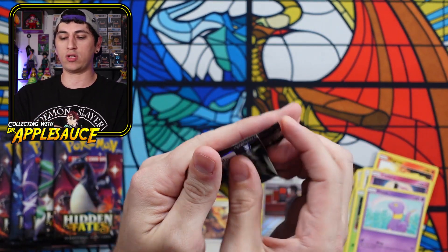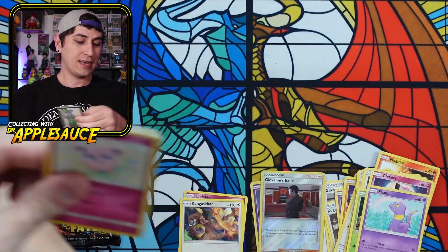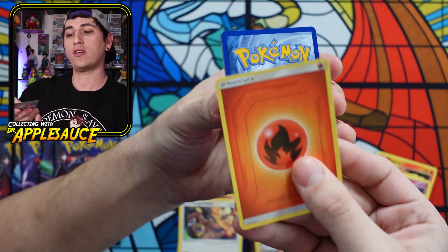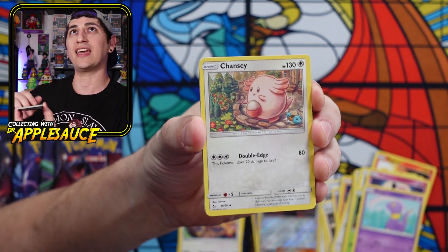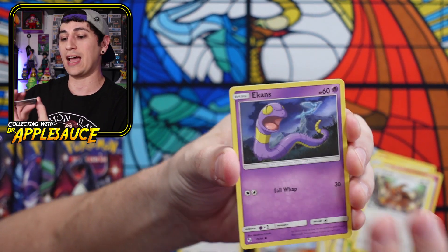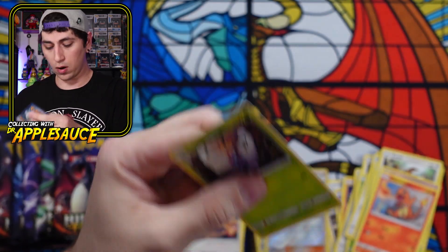Let's go with the Moltres, Articuno, and Zapdos packs. Have any of y'all been able to pick up this Hidden Fates reprint? Drop me a comment and let me know if you pulled anything good — the consensus is that the pulls are great. Chansey, Giovanni, Brock, Jigglypuff. People that have been opening have been getting really nice hits. Bill's Analysis, and really, really terrible print lines, man. It's almost like they just turned on the printer machine and just printed the heck out of everything.